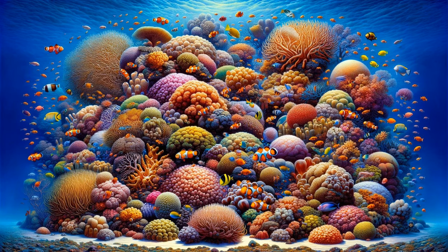Our first encounter in this underwater odyssey is with a vibrant, bustling coral reef. It's a kaleidoscope of colors and shapes, with corals forming an intricate landscape. Tropical fish weave through the coral structures, their vivid hues contrasting against the reef's many textures. Anemones sway gently in the current, their tentacles hosting clownfish seeking shelter. This underwater city is alive with activity, each creature playing a vital role in the reef's ecology. The scene highlights the delicate balance of this ecosystem — a symphony of life in harmony.